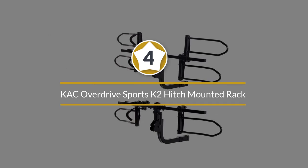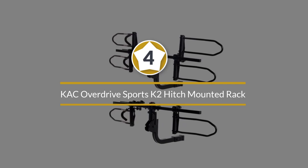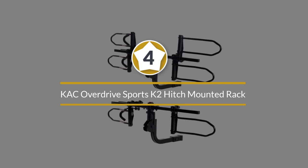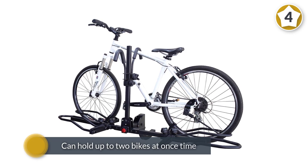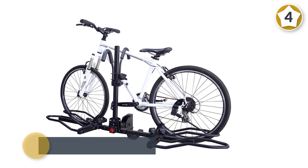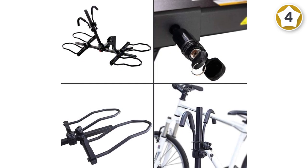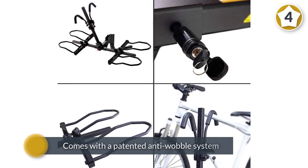Number four: KAC Overdrive Sports K2 hitch mount. Another choice for the best hitch bike racks is from KAC Overdrive Sports, and it can hold up to two bikes at once. It comes with a patented anti-wobble system to prevent accidents when carting your bikes along with you.